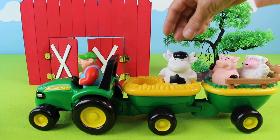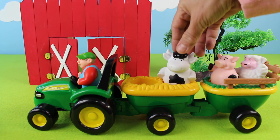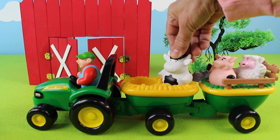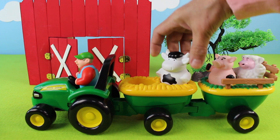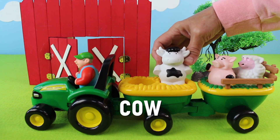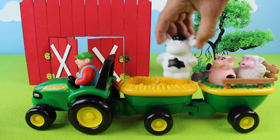Here is another animal — it's a black and white cow. A cow goes moo! Do it again — moo! It's a black and white cow. This is where we get our milk from. There goes the cow!